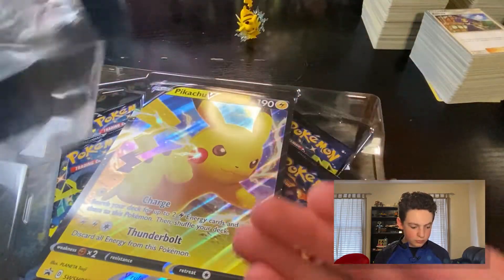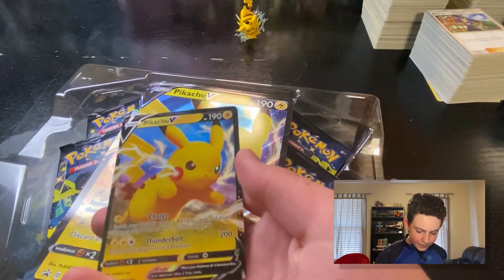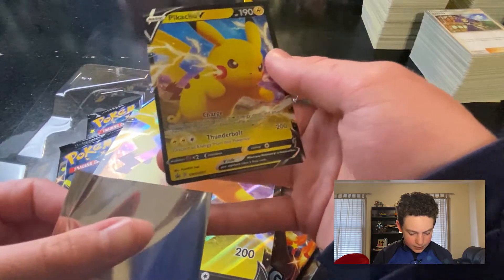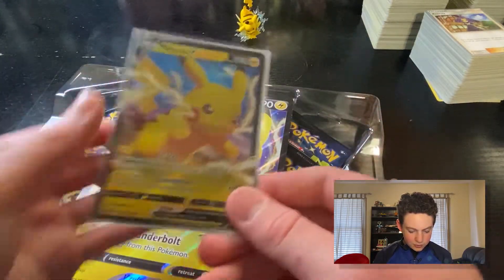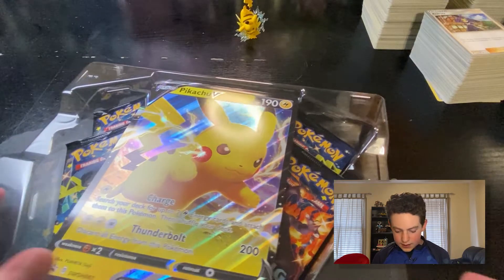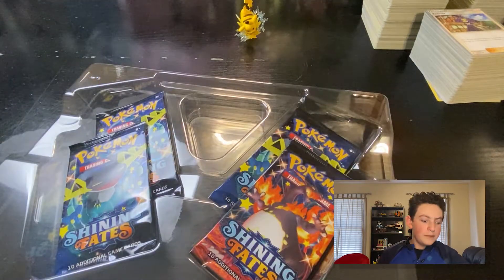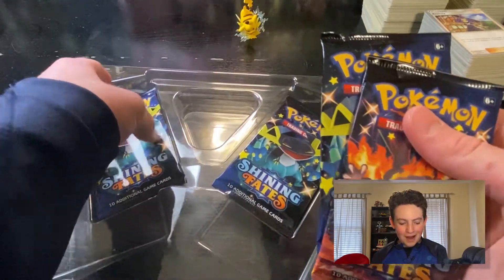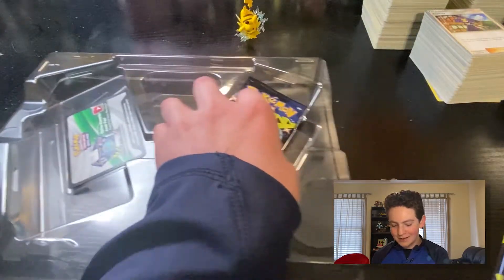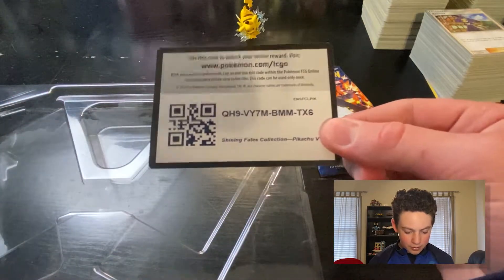So we've got this Pikachu V promo right here. This box is huge. We're going to pop it right out. That's an amazing artwork — you can see he's got the electricity coming out of his cheeks and there's a pretty cool sunset background back there. We're going to set that to the side. Now we have the four packs. This feels so good to have these packs in my hands. I thought I was never going to be able to get any Shining Fates. And there's the code card for that Pikachu V.